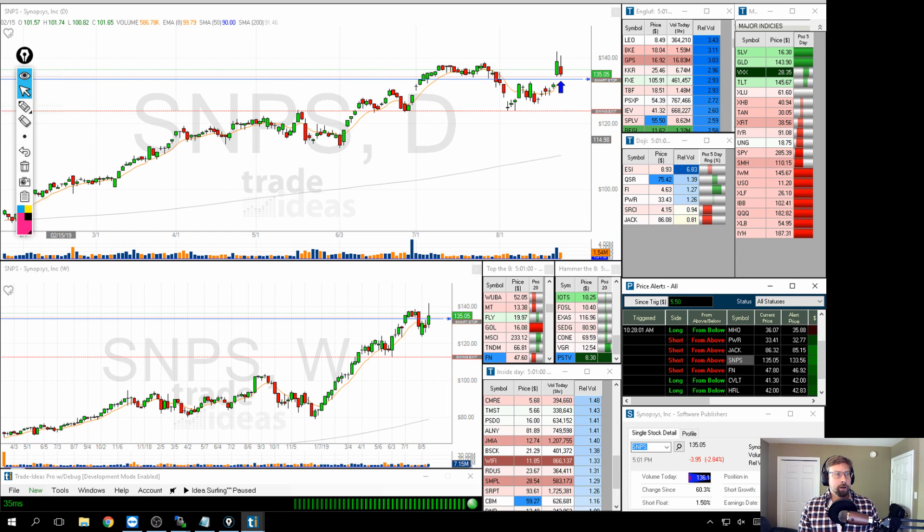SNPS is going to be a little different. What I'm seeing here is two topping tails right at this area of resistance. Brian Shannon, a great technical analyst — one of the guys I learned technical analysis from — always says from failed moves come fast moves, and that's essentially what we're seeing here. We had a push up to break new highs on earnings and on volume, and then it failed. The next day they tried again and failed. Two of these things together makes me think we could sell a little further if we get some continuation.